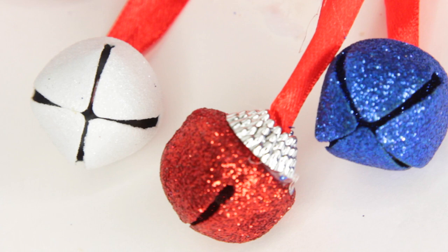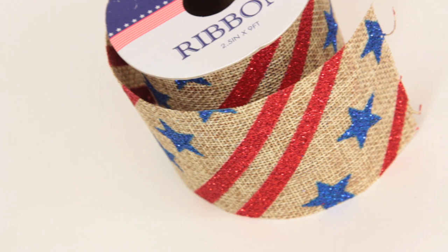Back to the red, white, and blue haul - I got this doorknob hanger that has some balls with glitter on it. Really cute for a dollar. Then I got some dollar ribbon with stars and red stripes.